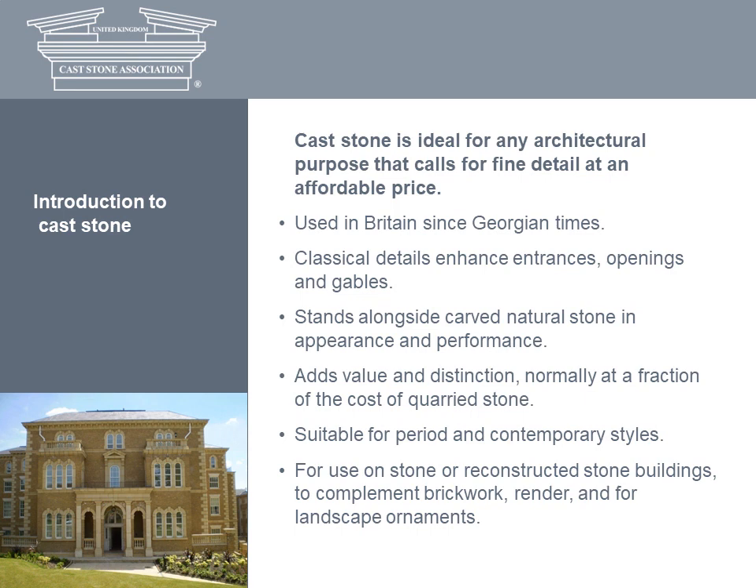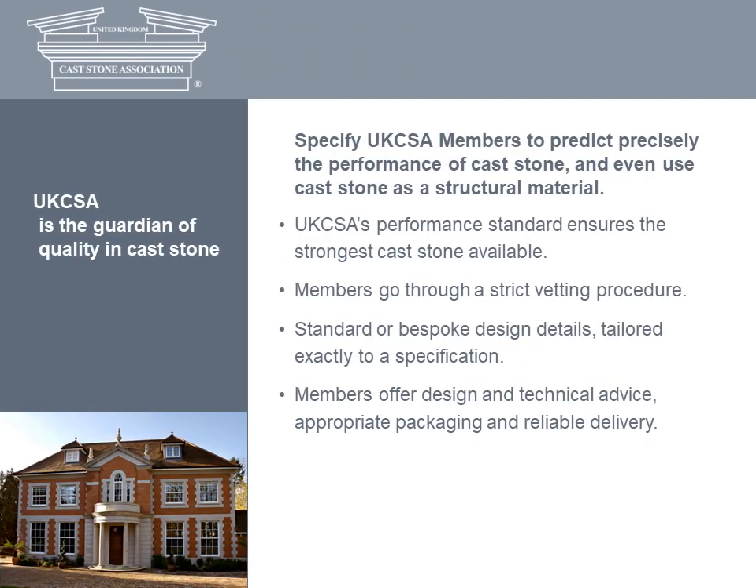Its classical details are used to enhance entrances, openings and gables. In appearance and performance, cast stone stands alongside carved natural stone and normally costs significantly less. It's suitable for period and contemporary styles, stone and reconstructed stone buildings. It complements brickwork and render and is also used extensively for garden ornaments. As with any building material, it's important you can trust the maker. When it comes to cast stone, AXA is the guardian of quality and represents Britain's leading manufacturers.